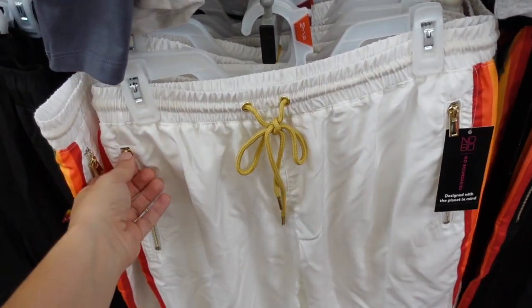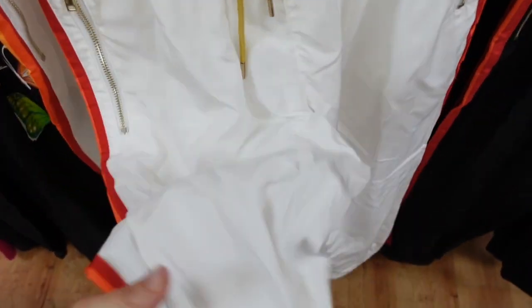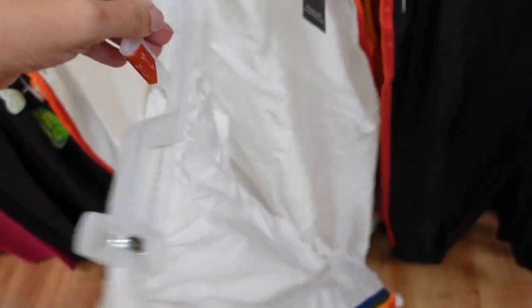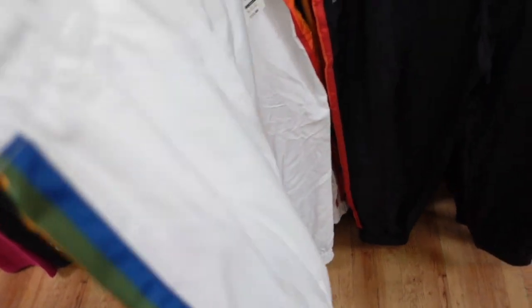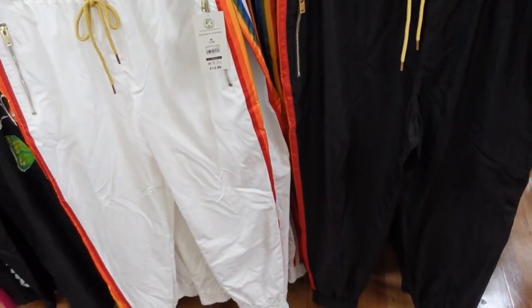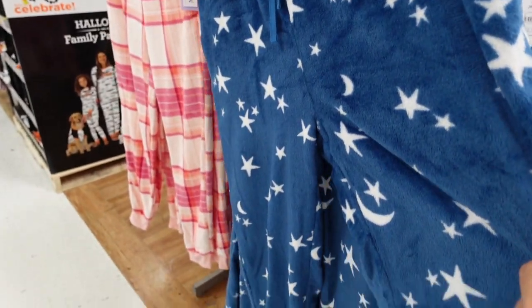Windbreaker joggers from No Boundaries. These have an elastic waistband, drawstring, gold zippered pockets, lightweight material, true jogger bottom, and a rainbow detail on the side. Comes in white and black. These are $13.98.